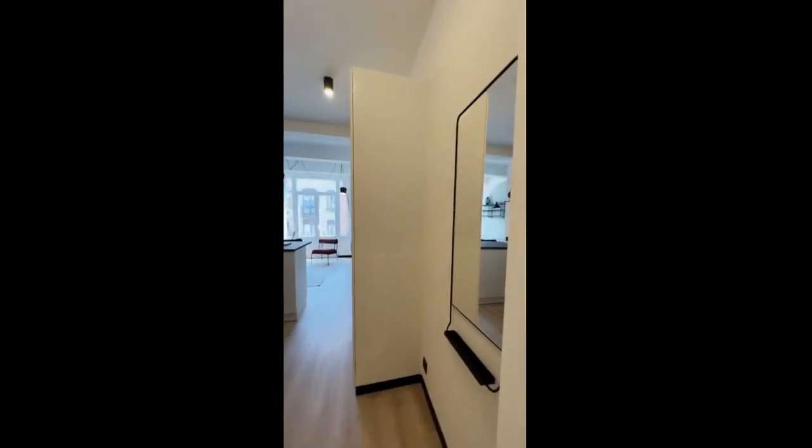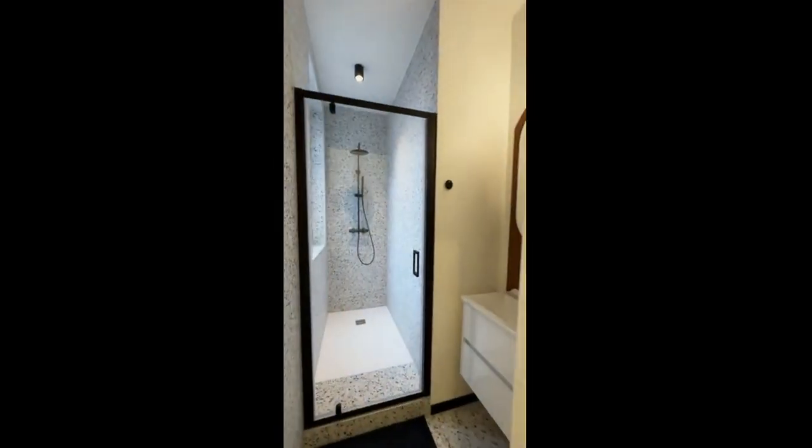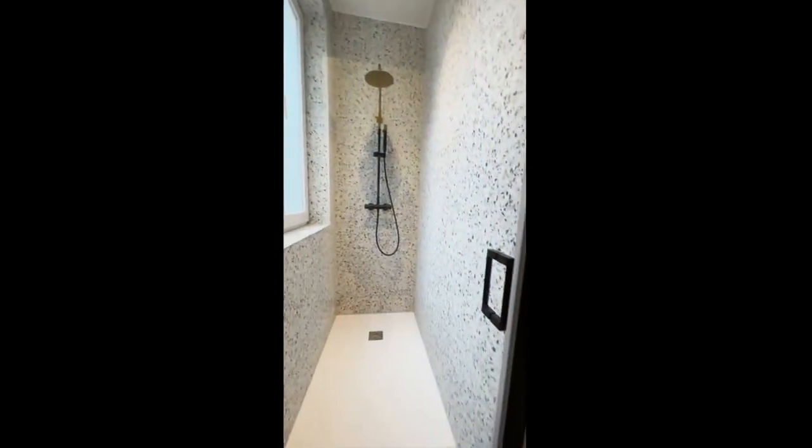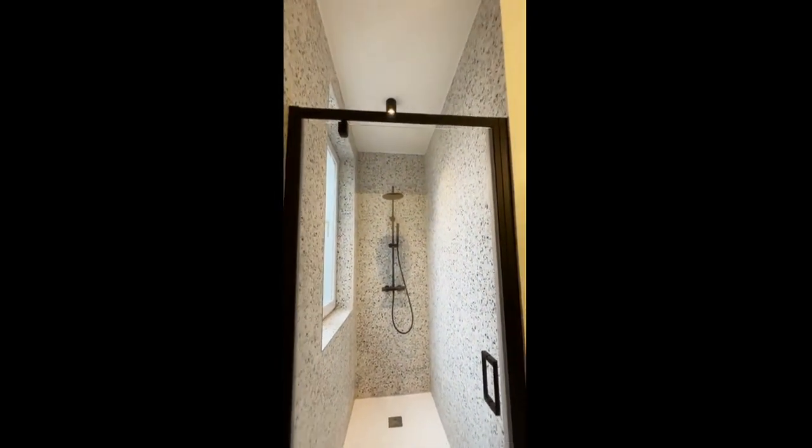Hi guys, my name is Andrea and I'm here to show you a studio apartment. Over here you have the first part of the half bath, and over here all the way to the left you have the second part with the shower and the sink, as you can see. You have a very spacious shower for you to use.